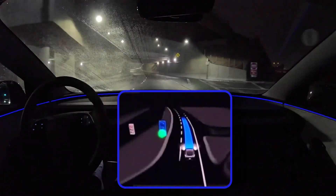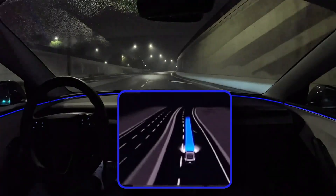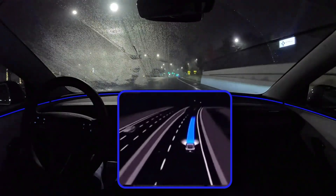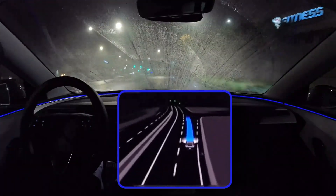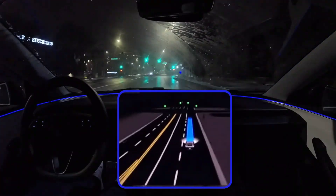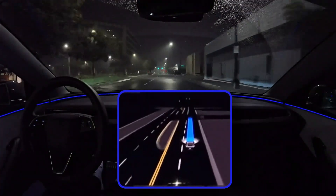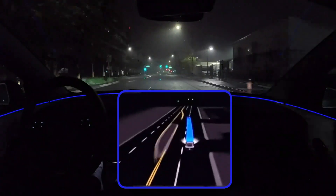Tesla is finally letting people buy out their leases here in the U.S. Up until now, if you leased a Tesla, you were basically locked into returning it at the end — no option to buy. Any new Tesla lease, including the Cybertruck, will have the option to buy it out when the lease is up. And folks who are already leasing a Tesla sound like they'll be getting some options soon too. It gives people a lot more flexibility — you can lease the car, and then if you end up loving it, you buy it.